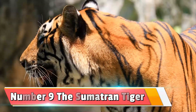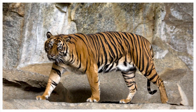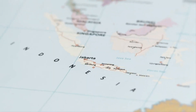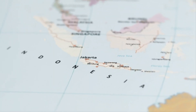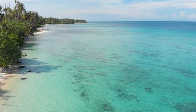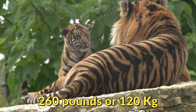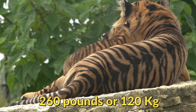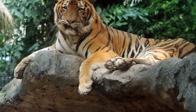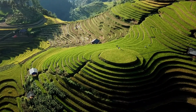Number 9: the Sumatran tiger. The Sumatran tiger is right now the smallest living tiger on Earth. They are also found only in Indonesia and are named after one of its main islands, the island of Sumatra. They can grow on average around 260 pounds or 120 kilograms. Unfortunately this beautiful cat is endangered, and it's believed that there are less than 600 left in the wild.